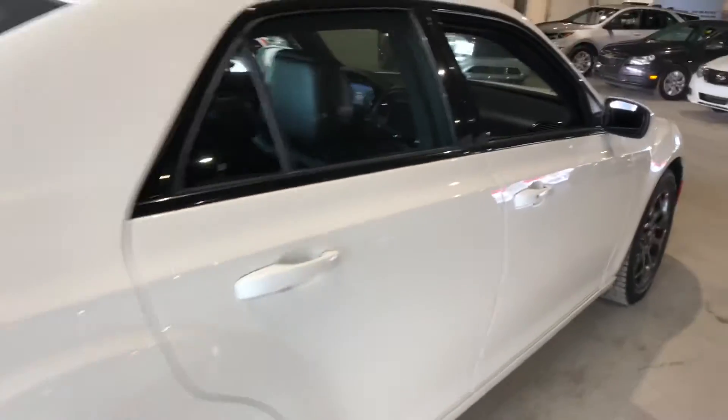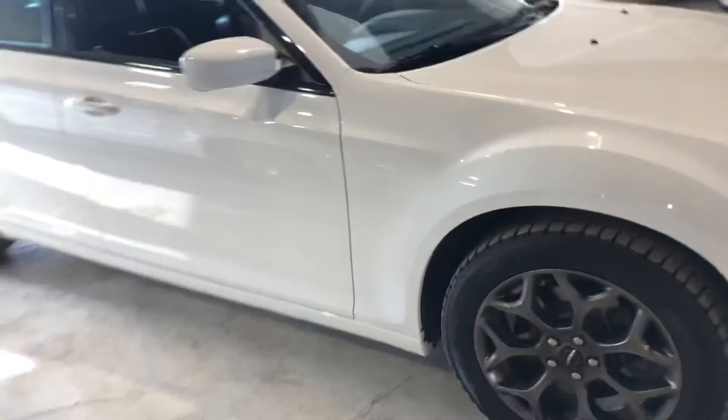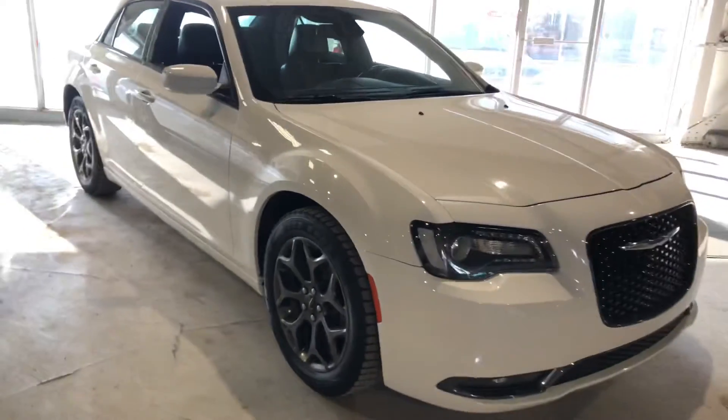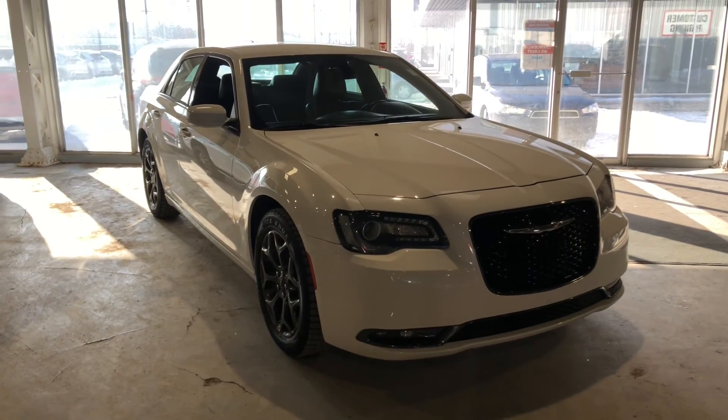The vehicle is in very good condition. If you'd like to come and see it in person and take it for a test drive, feel free to reach out through phone, text, or email. Once again, this is Jay from Northside Mitsubishi. Thanks for watching!